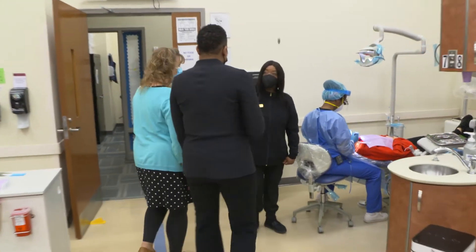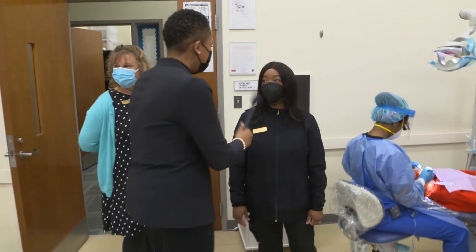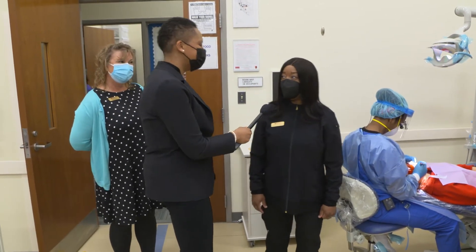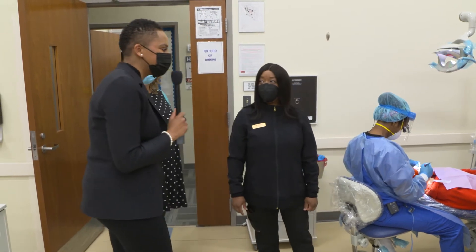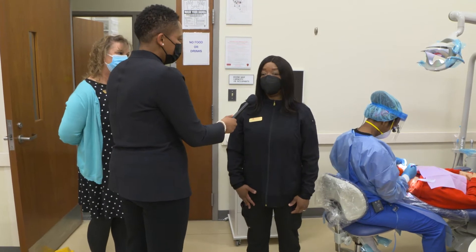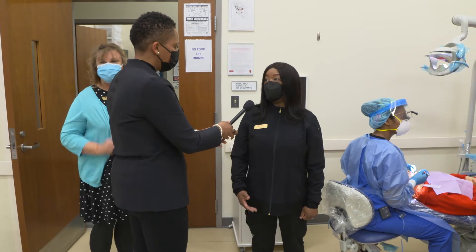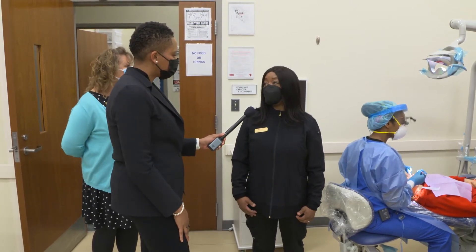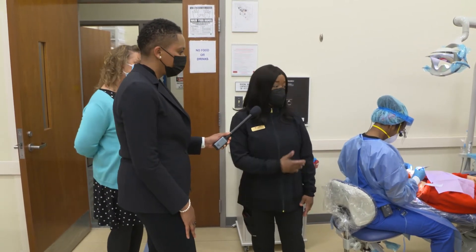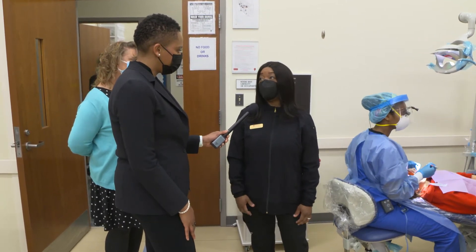And who are you? I'm a full-time supervising dentist here at our dental center. And your name, please? Dr. Merlina Bryant. Tell us what you do as a supervising dentist. I pretty much make sure that everything is running properly in the clinic. I do the examinations and make sure that we refer patients who need care that we don't provide here. I observe and work with the students and clinical instructors to make sure everything runs smoothly.